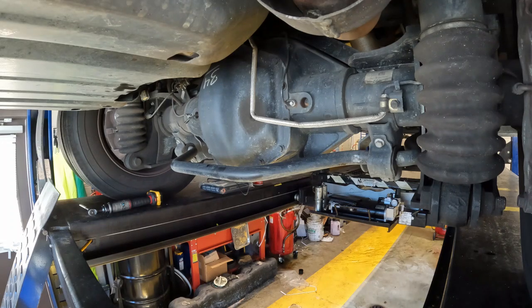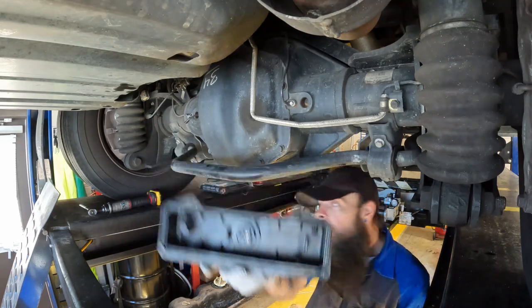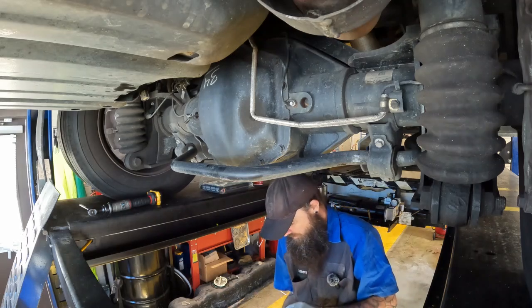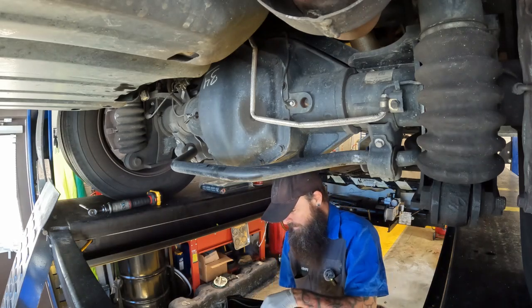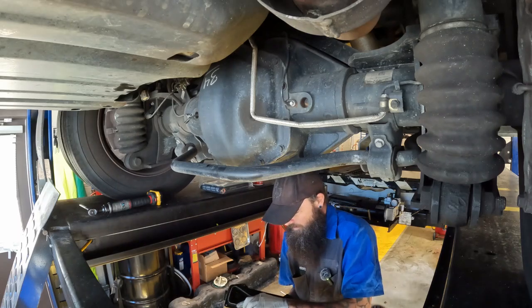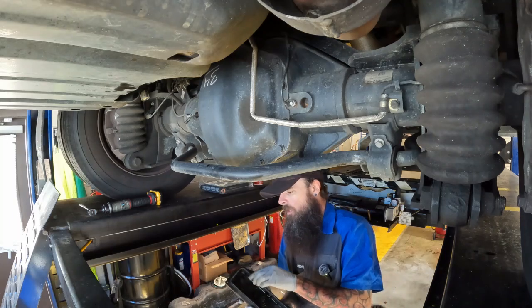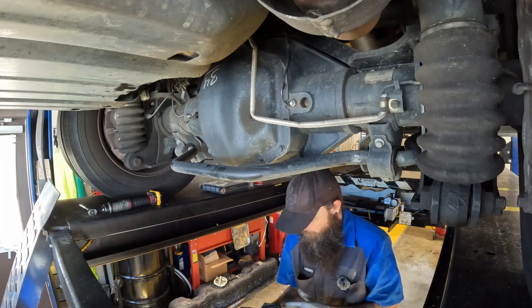We're going to use a new air hood, clean that out, pull it out, put a new gasket on, put a new filter in. Then we'll change the upper filter, prime the system, and then do a high pressure fuel system test. I'll show you how that's performed.